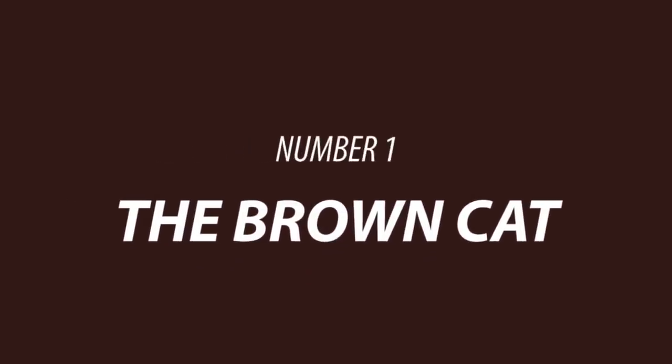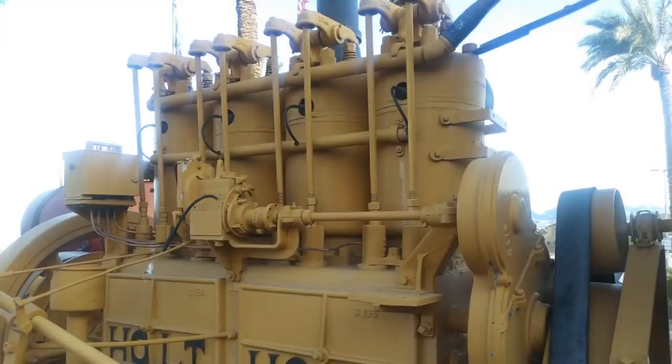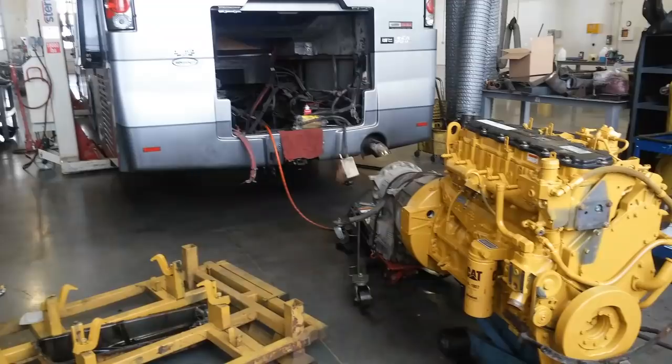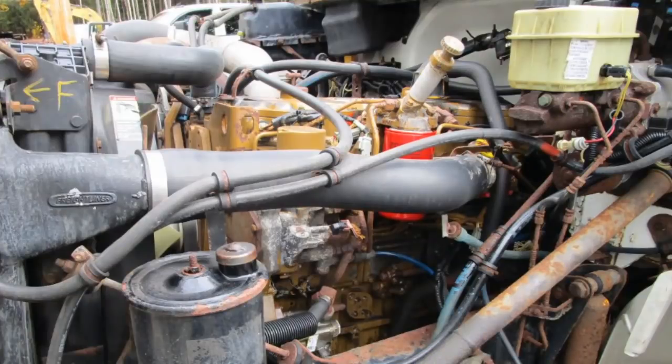Starting with number one, the Brown Cat. Nearly universally, since Cat's been making diesel engines, they've been using one color, and that color is Cat yellow. Whether it's a little engine in a truck or a huge generator engine, whether it's in an RV, a boat, or a piece of machinery, they've used one color: Cat yellow.